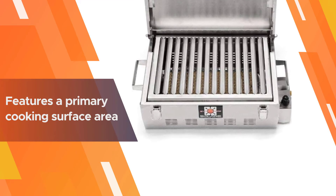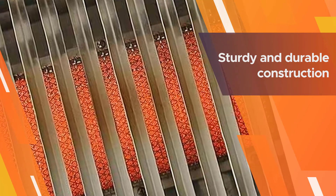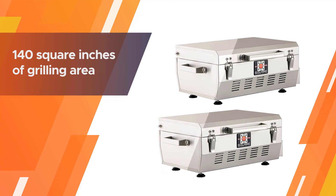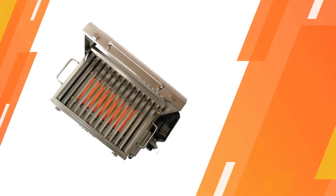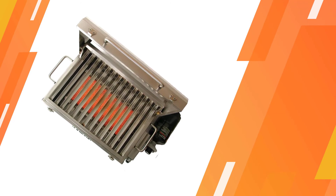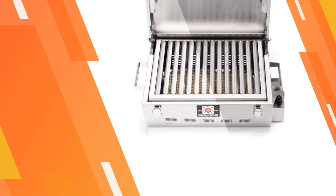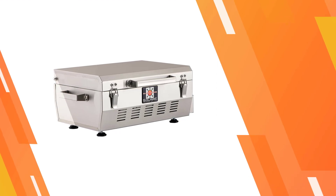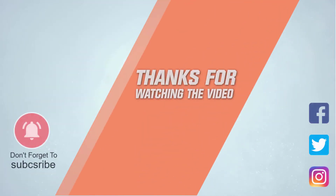Despite the compact design, it has reliable features. The unit features a primary cooking surface area of 140 square inches, enough to grill six burgers at a time. Its infrared burner also offers efficient heat control while delivering 14,000 BTU of heat. For more details, click the link in the description. Thanks for watching the video.